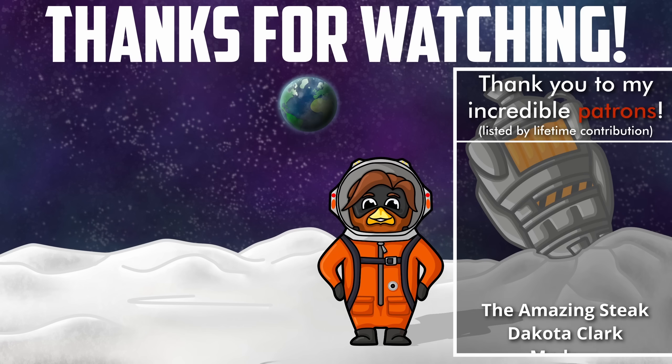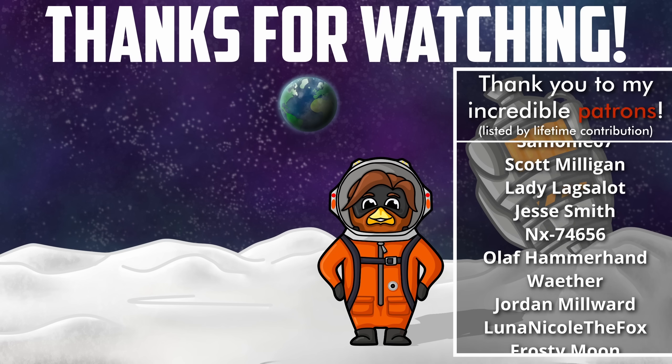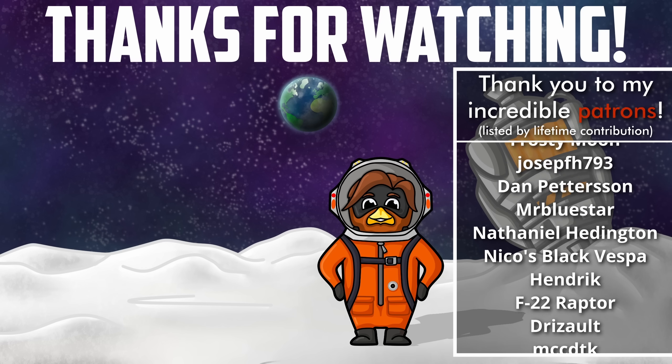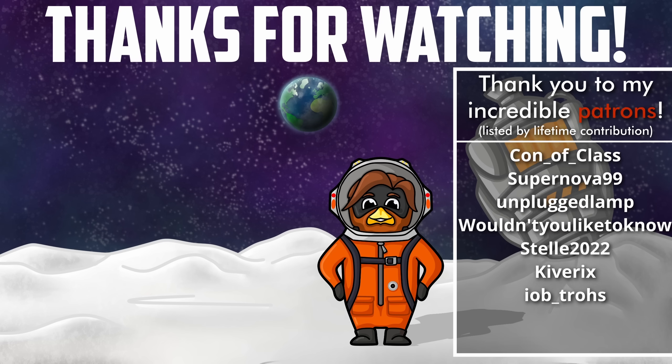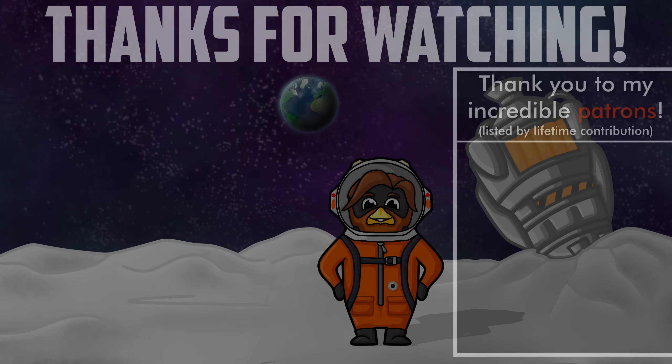A massive thank you to my Patrons for their generous support, and an extra special thank you to TheAmazingStake, Dakota Clark, Madsaw, Pete Childish-Tinnets, Simone67, Scott Milligan, LadyLagsalot, Jessie Smith, NX74656, Olaf Hammerhand, Jordan Millwood, Luna Nicole the Fox, Frosty Moon, Mr. Bluestar, Hendrik, Con of Class, F22 Raptor, and Kivorix.